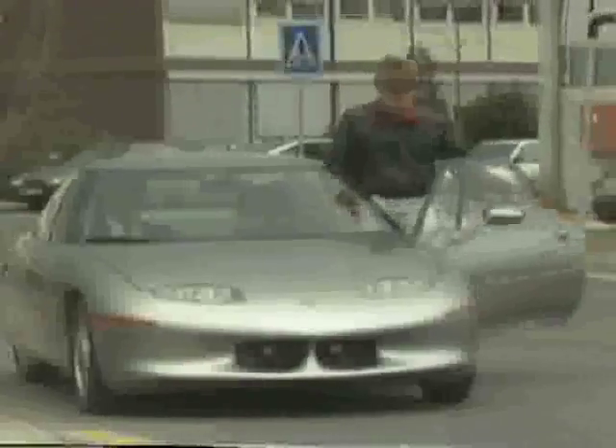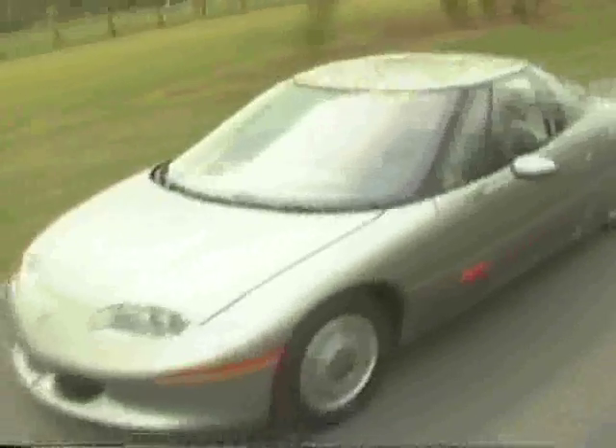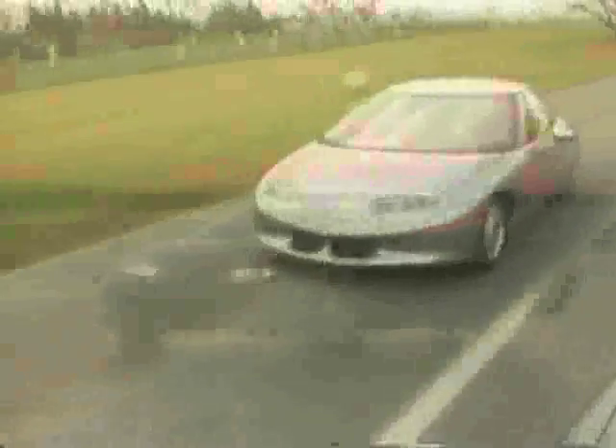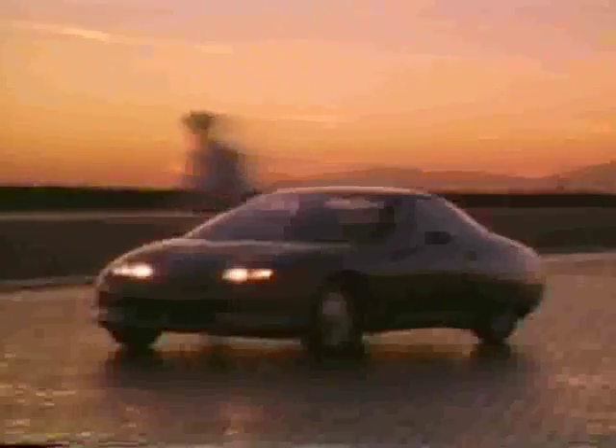It wasn't long ago that one could only imagine an electric car like the Impact. Today, that has changed. We are very pleased to announce that we are taking a major step toward helping our country meet its transportation needs and environmental goals. We are proceeding with our plan to produce and sell the Impact. With the future of the Impact now decided, American car buyers can look forward to an aerodynamically efficient, longer-range electric car that looks great and moves even better. So go ahead — imagine the Impact. The wait may be shorter than you think.